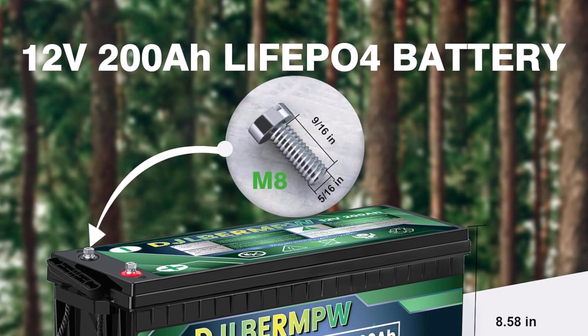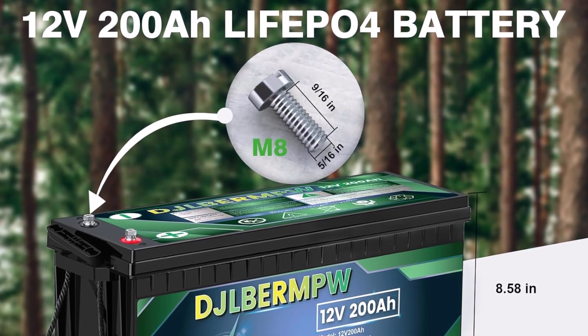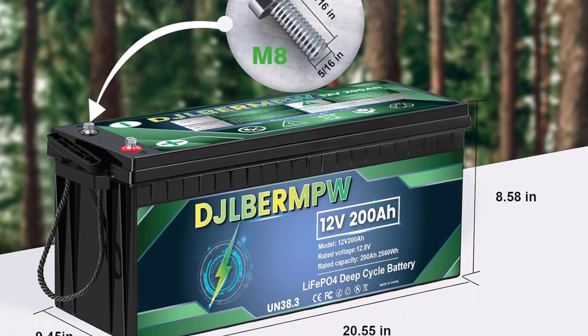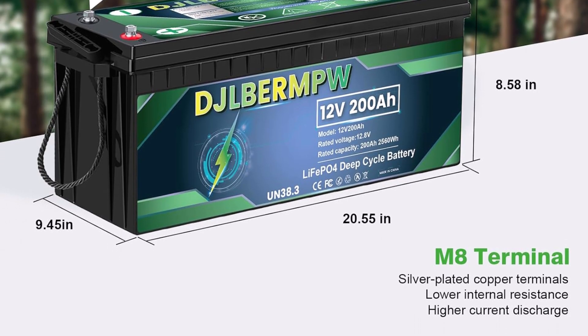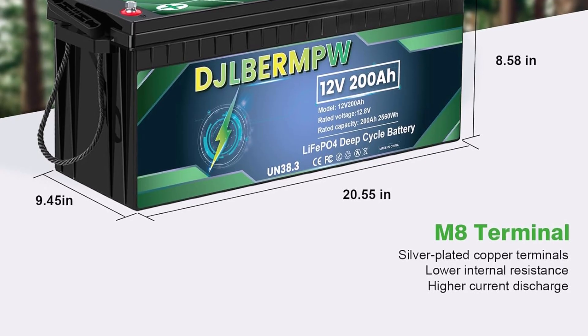Safety and control are built in with an integrated 200A battery management system (BMS). This crucial feature protects against common issues like overcharging, overheating, and short circuits. The advanced BMS guarantees safe operation, giving you complete peace of mind during use.